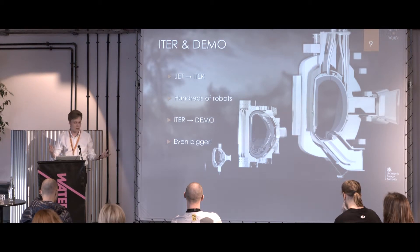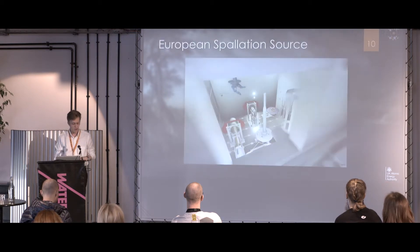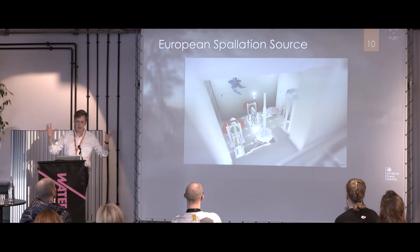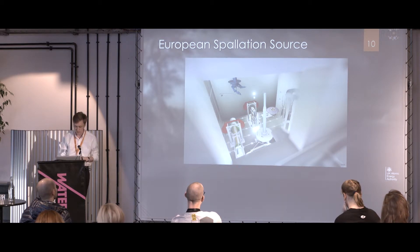We're already doing design work on how you would actually maintain a facility that big, and VR is a very big part of that. We're also working on other scientific projects such as the European Spallation Source, which is a big international collaboration on building a neutron source — essentially a big physics experiment. And that's a shot of what the virtual reality system might look like for that.